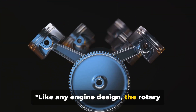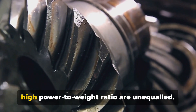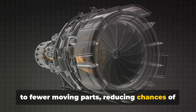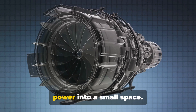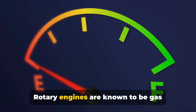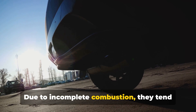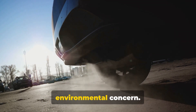Like any engine design, the rotary engine has its advantages and disadvantages. On the plus side, its compact size and high power-to-weight ratio are unequaled. The engine's simplicity also lends itself to fewer moving parts, reducing chances of mechanical failure. This makes the rotary engine a marvel of engineering efficiency, packing a lot of power into a small space. However, rotary engines are known to be gas guzzlers, often resulting in poor fuel economy. Another downside is emissions — due to incomplete combustion, they tend to emit more hydrocarbons than piston engines, making it a bit of an environmental concern.